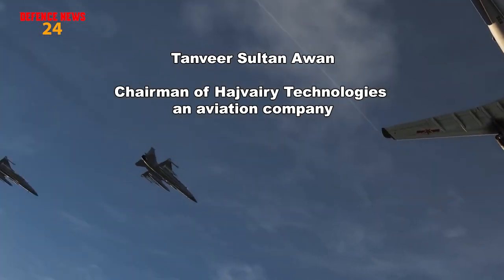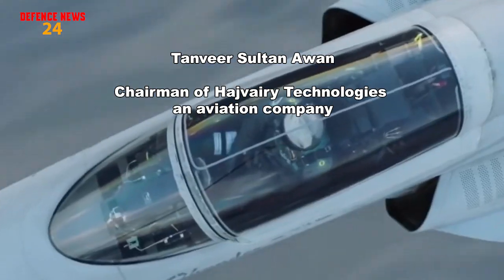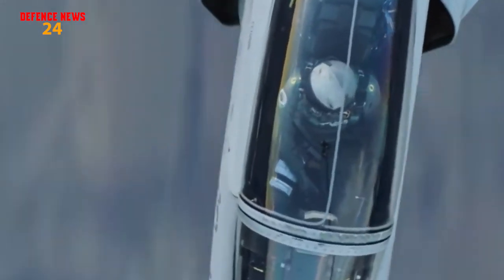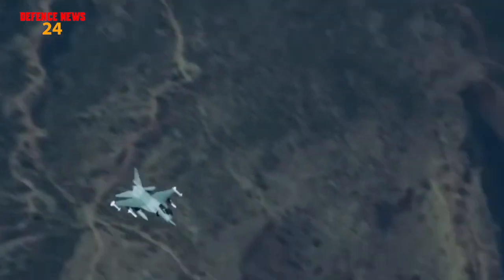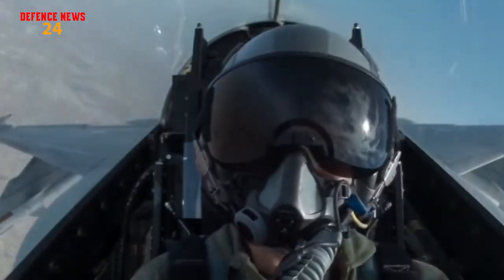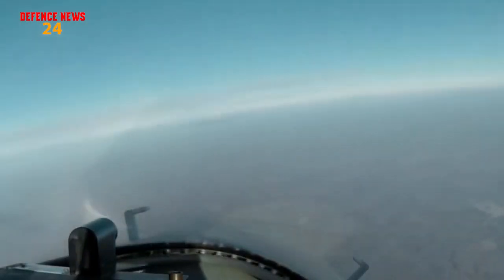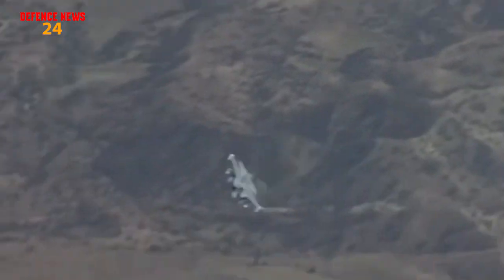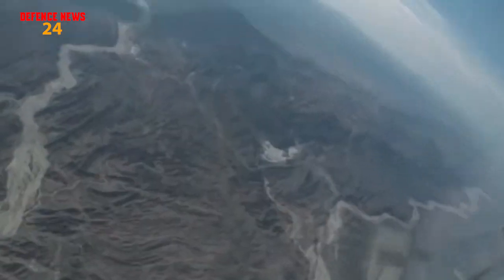According to Tanvir Sultan Awin, chairman of Hajvary Technologies and Aviation Company, Pakistan's armed forces have reasonable capability against any aggression. The Pakistan Air Force in particular is working in the direction of self-reliance, and the production of the JF-17 Thunder is a demonstration of this policy. He further said that Chinese military hardware is now in the league of high-tech western equipment.